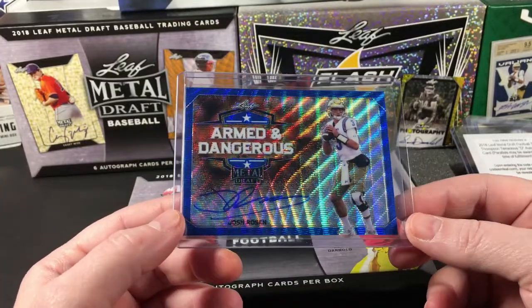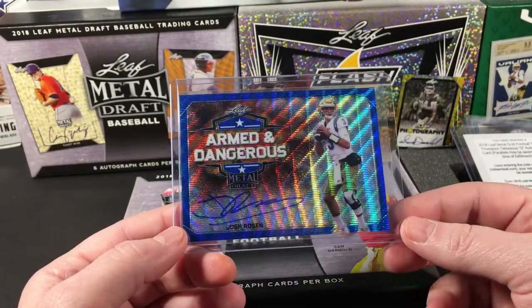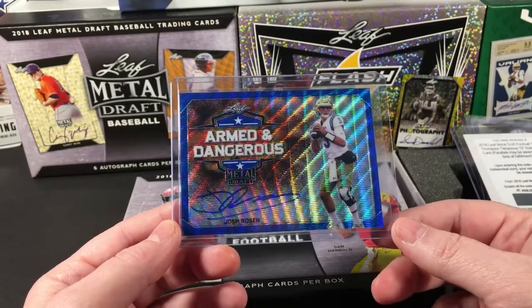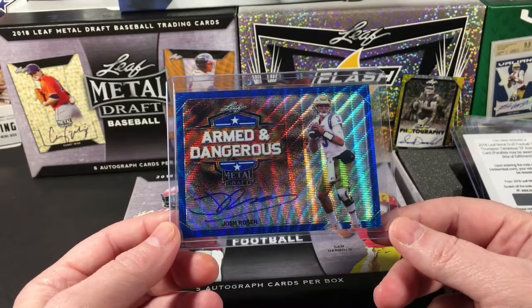I had a feeling I was going to like it, but now of course it's another one of those cases where you pull something good and just assume you're going to do it again — but it doesn't always work out that way. I'll think it through, but anyways this was a nice pull, a nice way to end the box for sure.